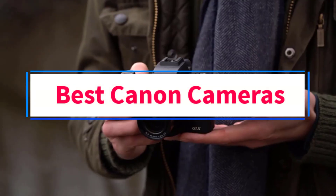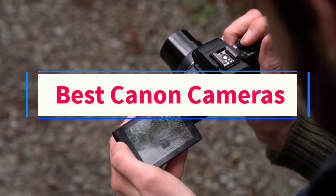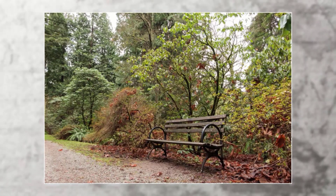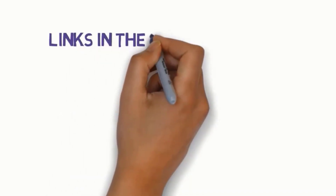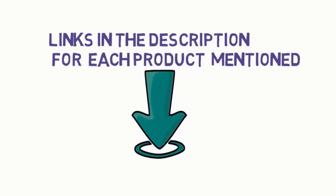Are you looking for the best Canon cameras? In this video, we will look at some of the 6 best Canon cameras on the market. Before we get started, we have included links in the description, so make sure you check those out to see which one is in your budget range.